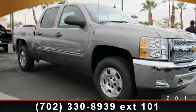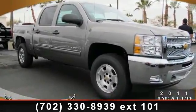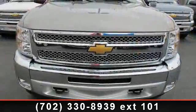Check out this 2013 Chevrolet Silverado 1500. This may be the set of wheels you've been looking for.